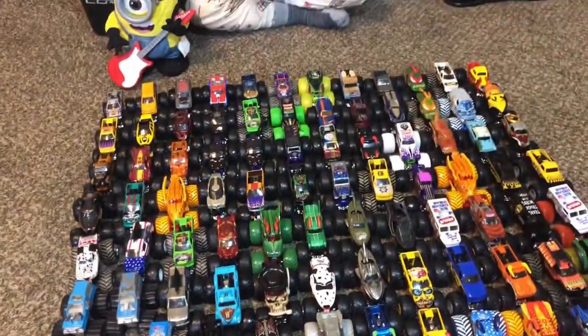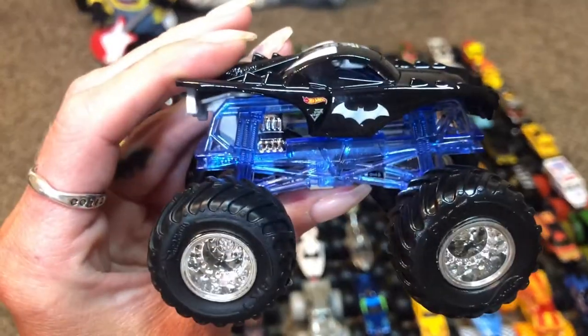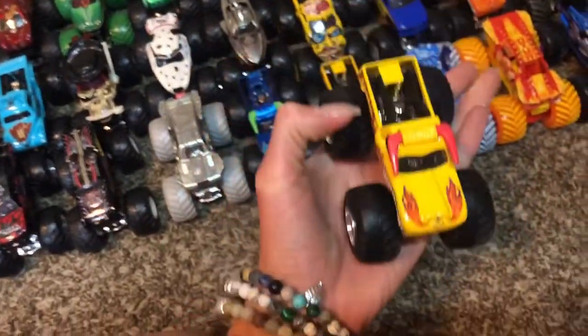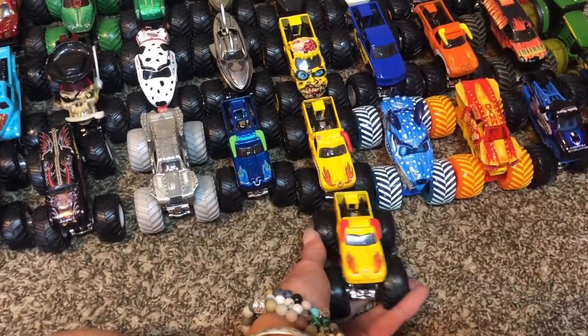Batman! I have another one too. Batman — he's not missing a horn but that one is. I need El Toro Loco connected to yellow El Toro Loco, and we put him in front.